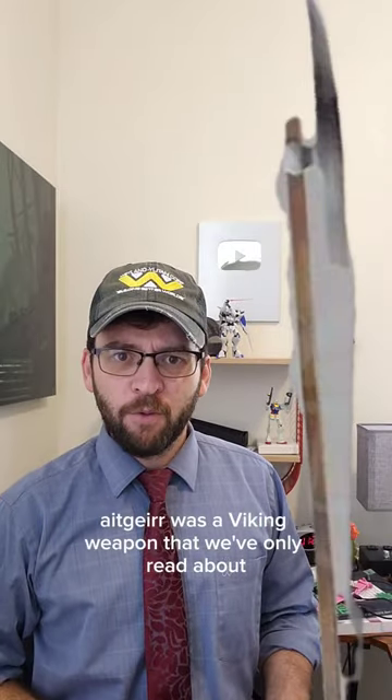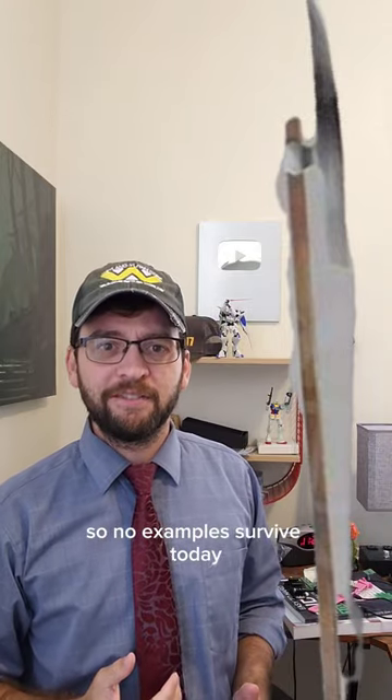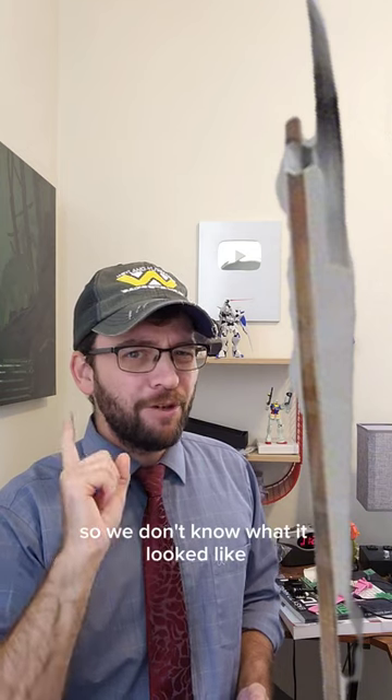The adgar was a Viking weapon that we've only read about in the Norse sagas, so no examples survive today, so we don't know what it looked like.